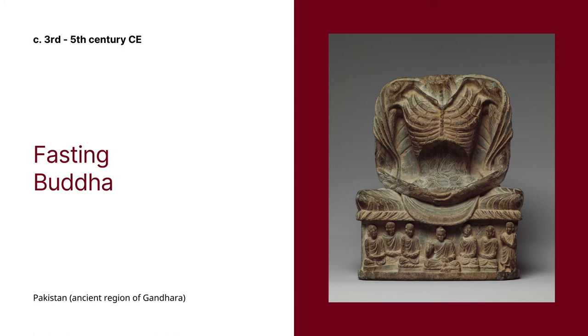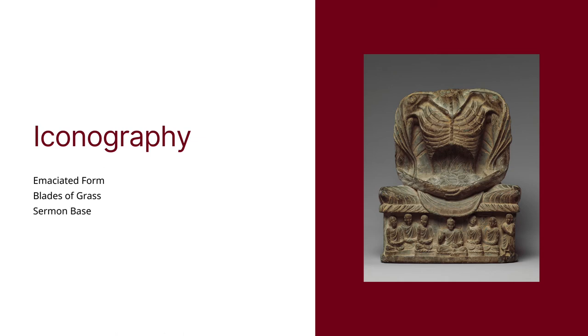Dating from between the 3rd and 5th century CE, the details of the sculpture are remarkable. We can see the outline of every bone and the texture of his dry skin. Each blade of grass that the Buddha sits on is carved delicately. The base of the sculpture is a scene from one of his sermons. It's a remarkable piece that helps viewers to understand the story of the Buddha and how he achieved enlightenment.